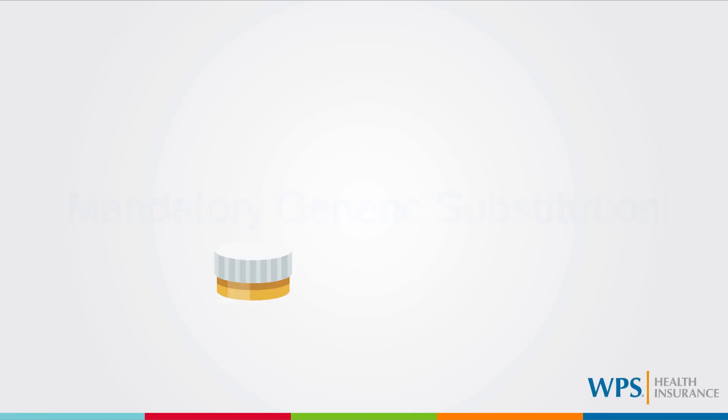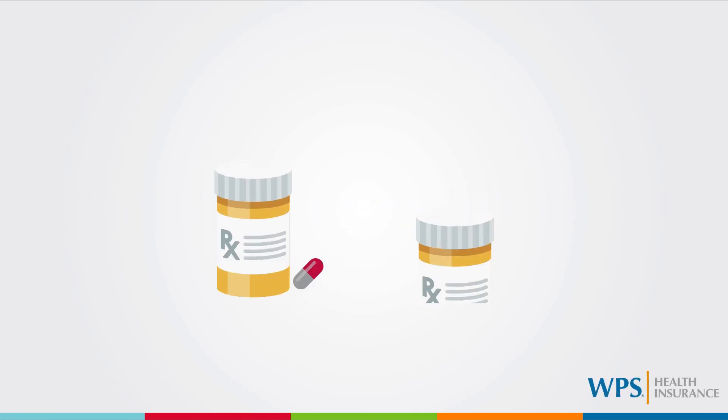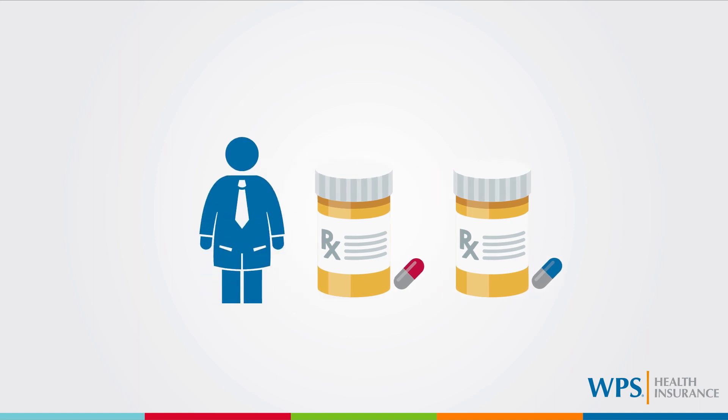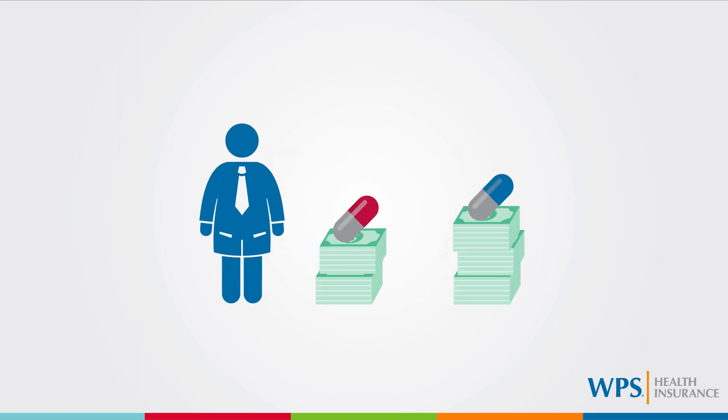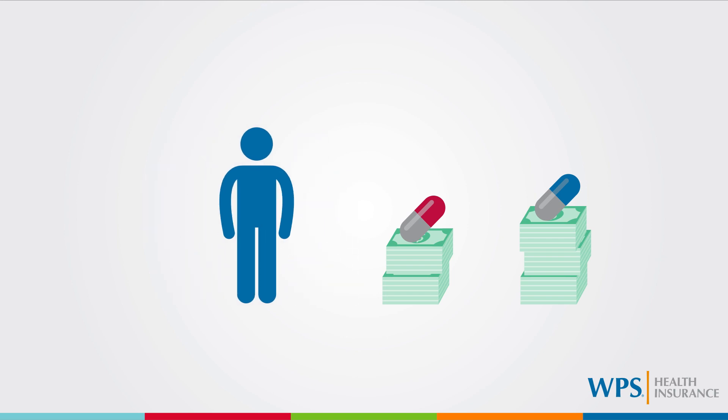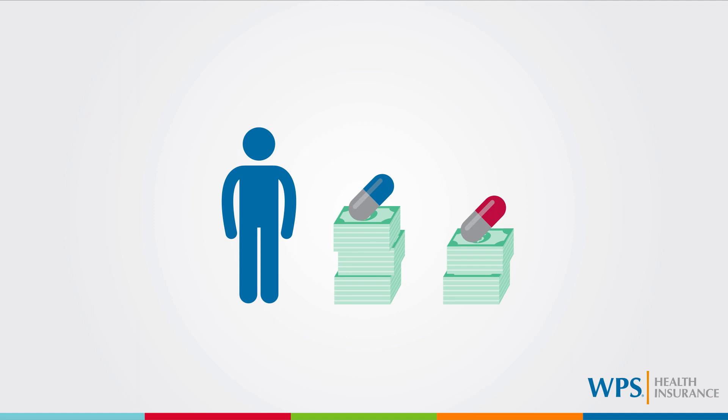There are often less expensive generic equivalent medications available to replace brand name prescription medications. State law allows a pharmacist to substitute a less expensive generic equivalent medication in place of a more costly brand name medication, unless you or your physician directs them otherwise. If you choose to fill a prescription with a brand name medication and a lower cost generic equivalent is available, your cost will be higher.